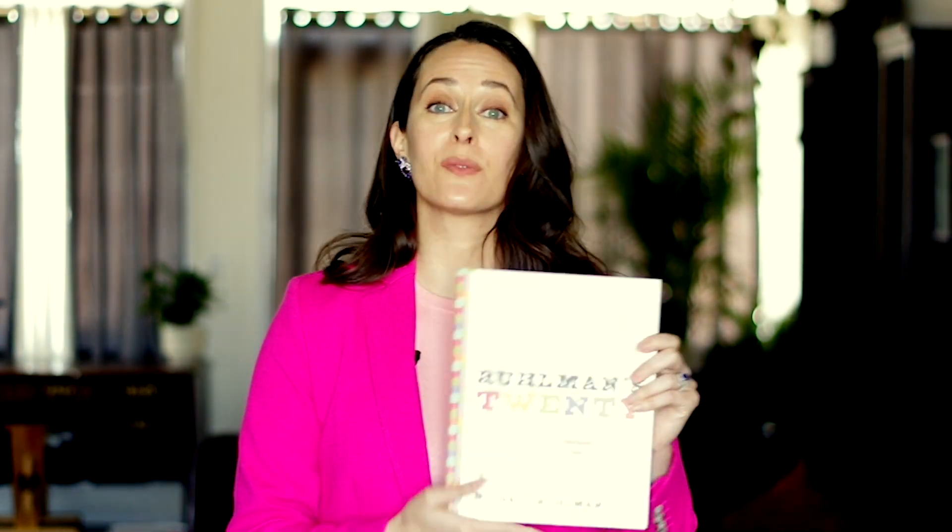There are a few recipe sources that I return to frequently, including for my own everyday inspiration outside of YouTube content. First, Michael Ruhlman's 20. Ruhlman is a journalist who applied the journalistic approach to cooking. He decided that if you could master 20 basic techniques, you can cook anything.